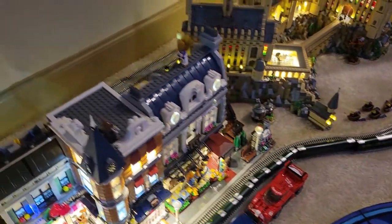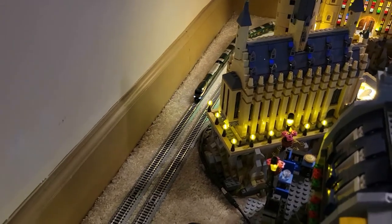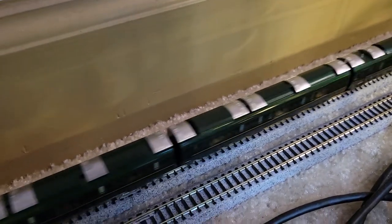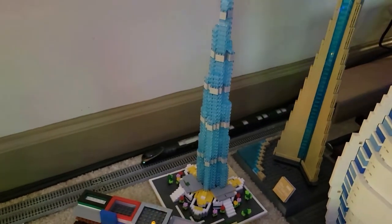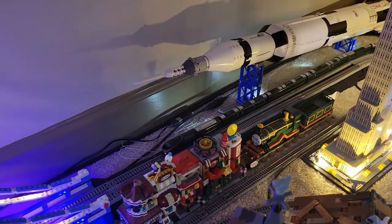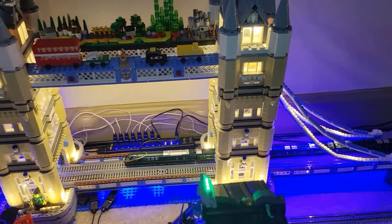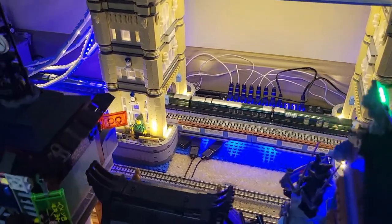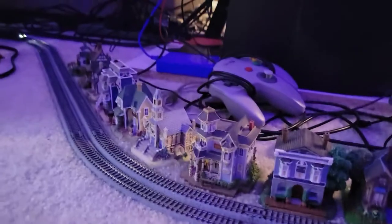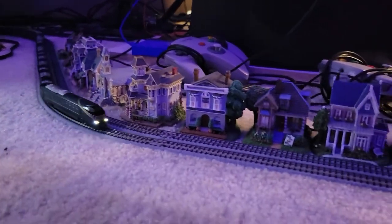It looks like there are lights only on the front and back car. Let's see it come around. I was always debating on the lights because they tend to flicker since I don't have DCC on my layout, but ever since I got the new power box they don't flicker as much. So maybe I should get some lights and this will look even more amazing. Trying to catch it on the flip side as it rolls through the little village.